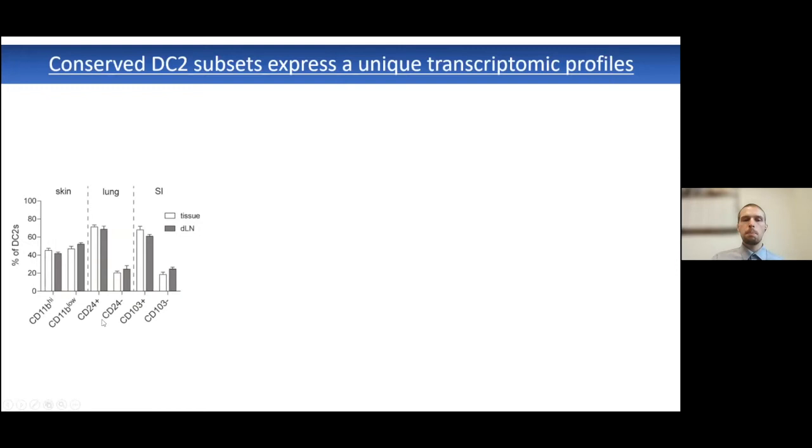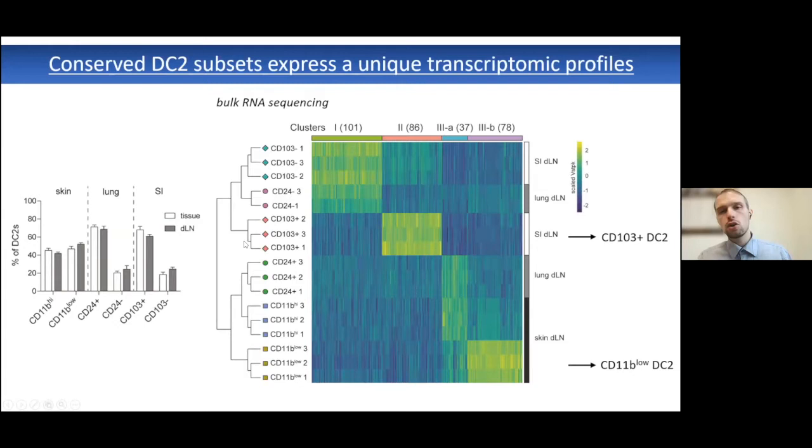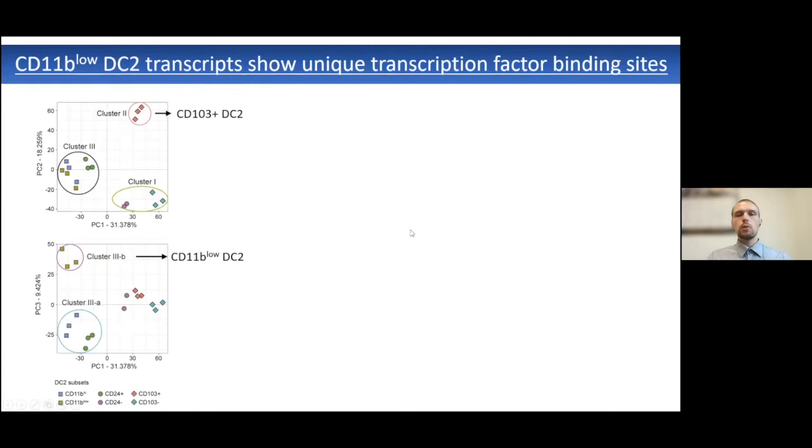We wondered if this steady-state appearance of tissue-specific type 2 dendritic cells was also associated with a unique transcriptomic phenotype. We sorted these six different populations and performed bulk RNA sequencing. What we observed was that the six populations segregated into four unique clusters expressing similar transcriptomic patterns. Most strikingly, the CD103-positive type 2 dendritic cells from the intestine and the CD11b-low type 2 dendritic cells from the skin expressed a very unique transcriptomic signature.